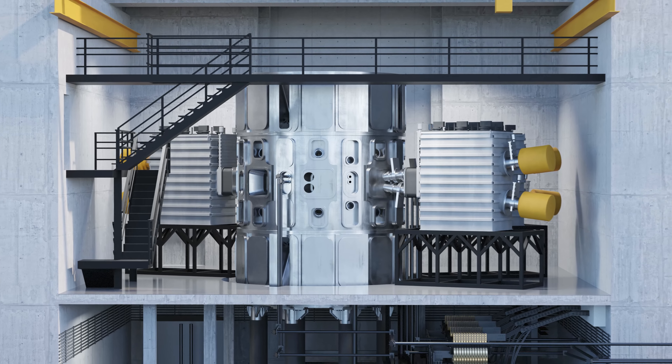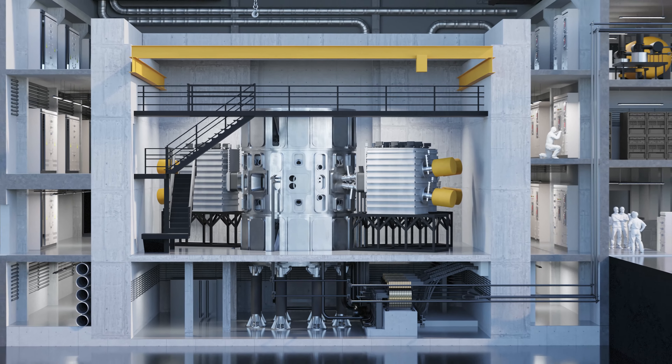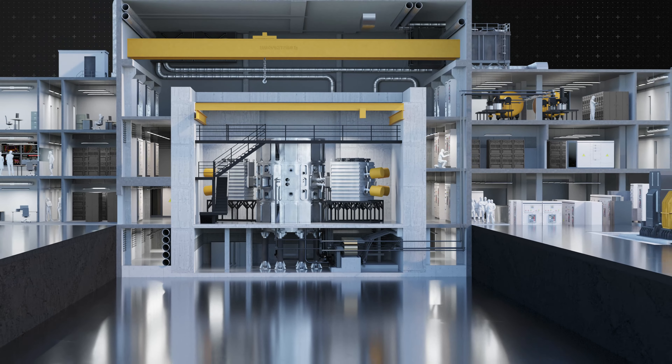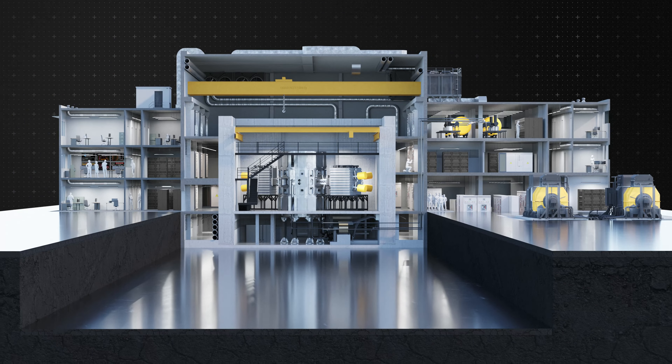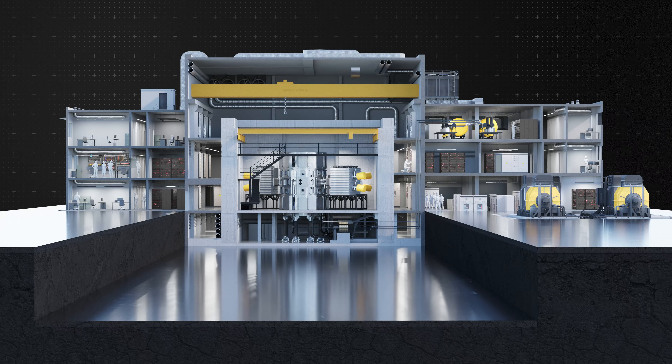COMPASS Upgrade is a worldwide unique research facility where expert teams perform cutting-edge research in the field of fusion physics and technology, addressing the key challenges on the way to fusion power plants.